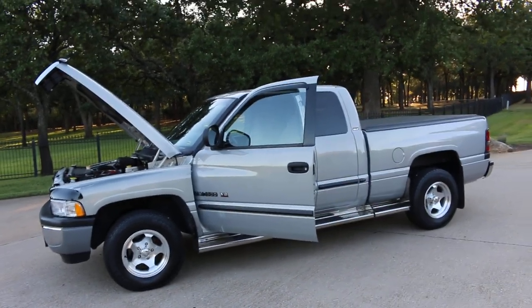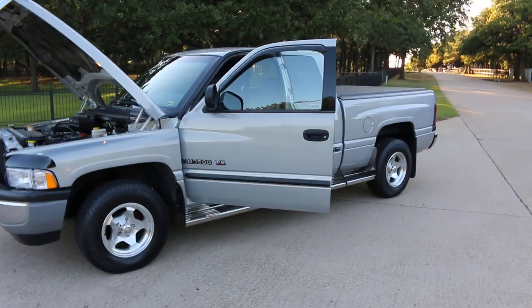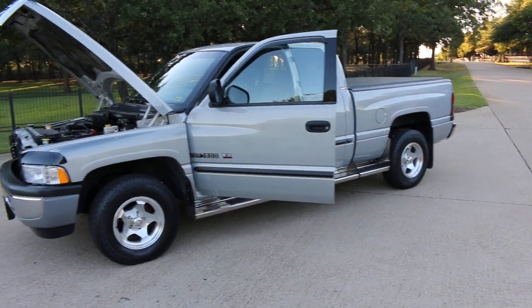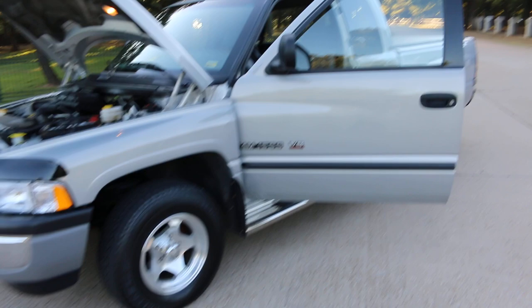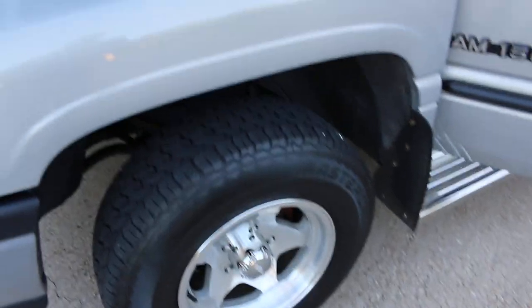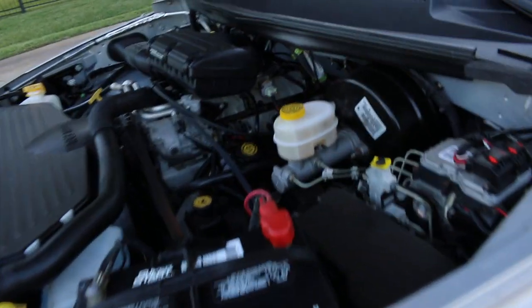Hello folks, Bronco Bob here with Texas Best Used Motorcycles, here today to show you one of the most honest 2001 Ram 1500 V8s I believe I've ever seen. It was a grandfather's truck. Original paint in amazing condition. The wheels are not original, the tires have been upgraded. Under the hood is a 360 V8.